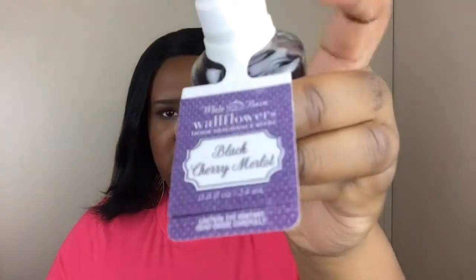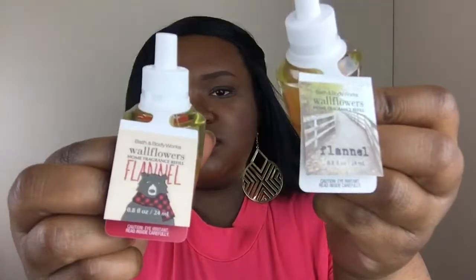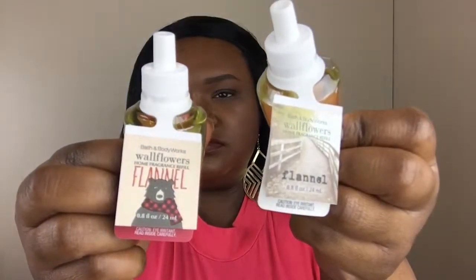I don't know if this is new or old, but it's Black Cherry, and this actually smells really good. I have two Flannels and I don't know why they changed the packaging up — I don't know why they keep changing the packaging.